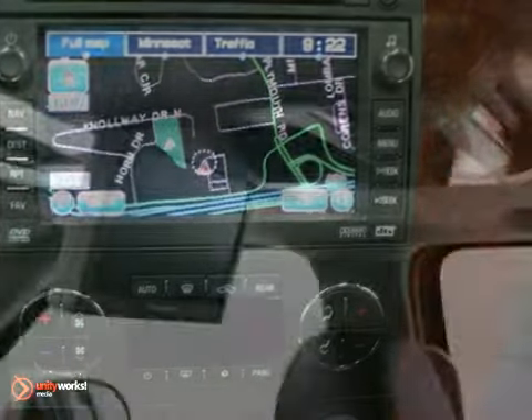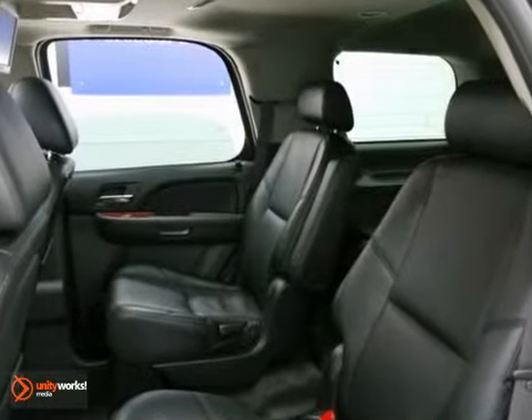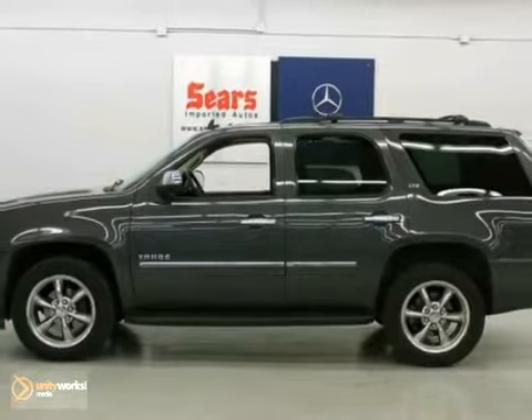It offers a towing package, navigation system, and parking assist. And with adjustable foot pedals and four-wheel drive, it won't be here long. Come in for a test drive.